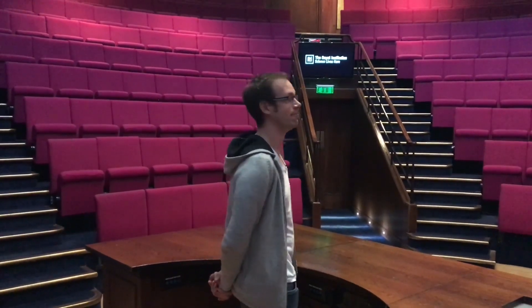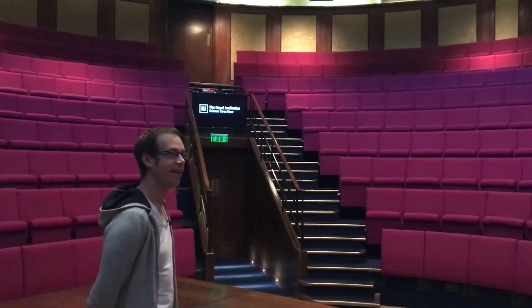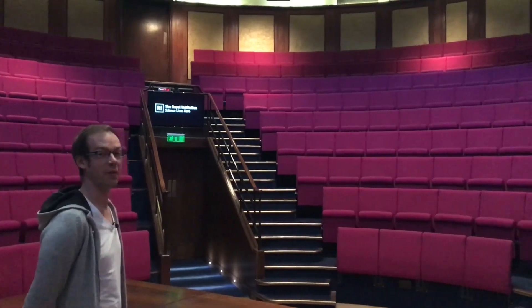Bit speechless. Just don't know what to say.